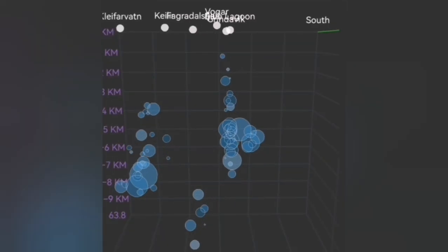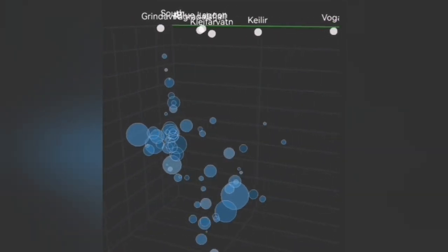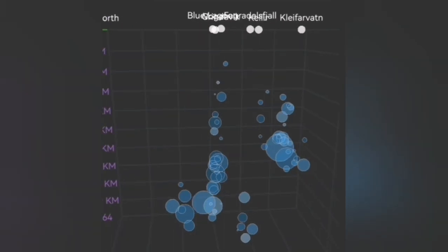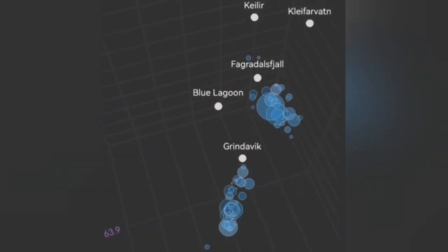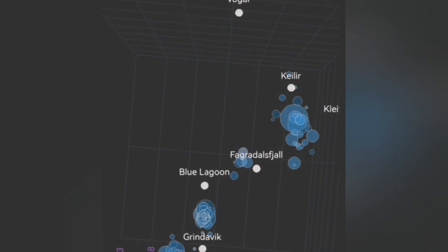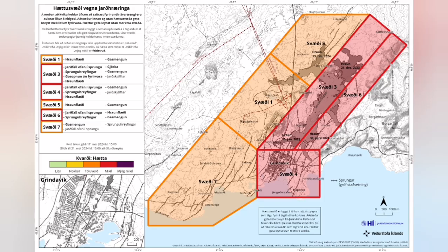We can see that something is going on under Grindelbeck, between Grindelbeck, the Blue Lagoon, and the Schwarzsenge. One scenario is that we will have an eruption between the Blue Lagoon and Grindelbeck in the Sunnuka crater chain. Another possibility is that we will have it closer to Grindelbeck, which would create this seismic activity.